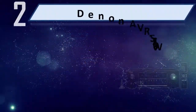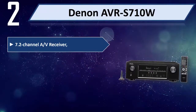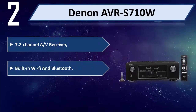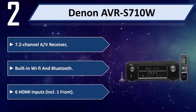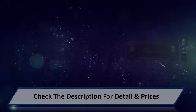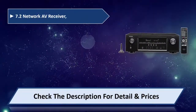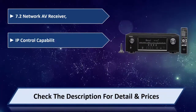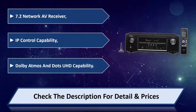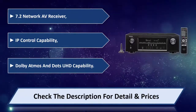Number two: Denon AVR-S710W, 7.2 channel A/V receiver. Features built-in Wi-Fi and Bluetooth, 6 HDMI inputs including one on the front. 7.2 network A/V receiver with IP control capability and Dolby Atmos / DTS UHD capability. Please check the description for details and price.